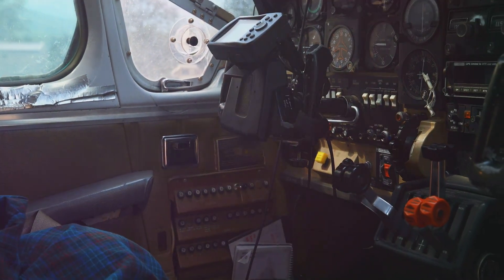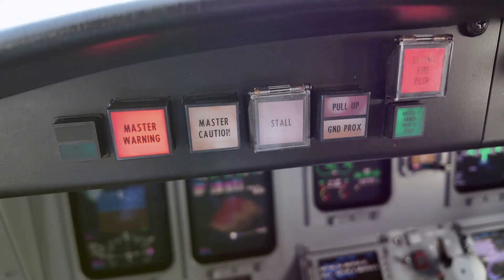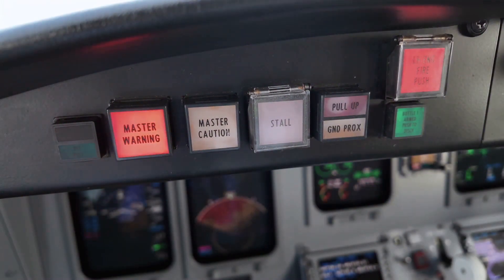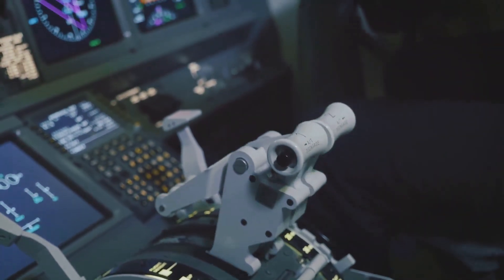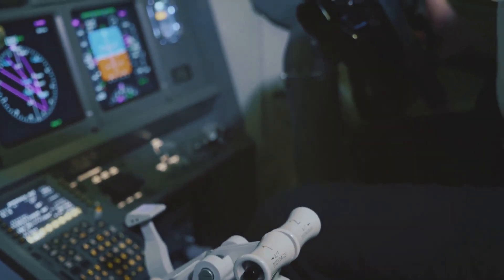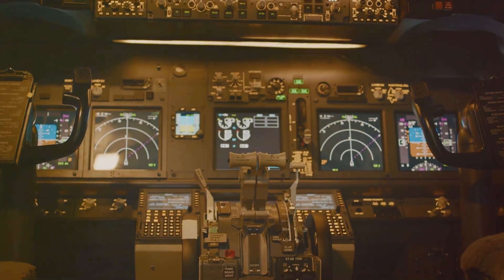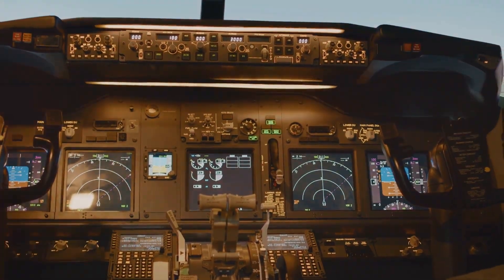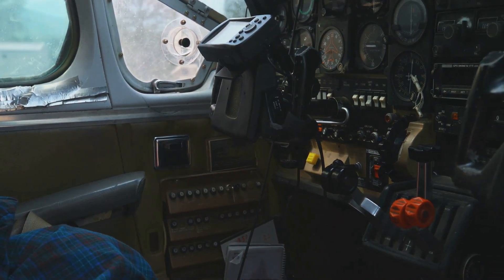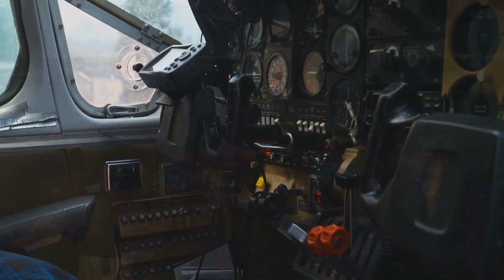Complementing the visual signals are audible alerts — a symphony of chimes, beeps, and tones that provide another layer of communication in the cockpit. These sounds are distinct and easily recognizable, each associated with a specific event or condition. For instance, as an aircraft approaches its designated altitude, a clack-clack sound will alert the pilots, reminding them to level off the plane. This audible cue helps pilots maintain situational awareness, especially during critical phases of flight.